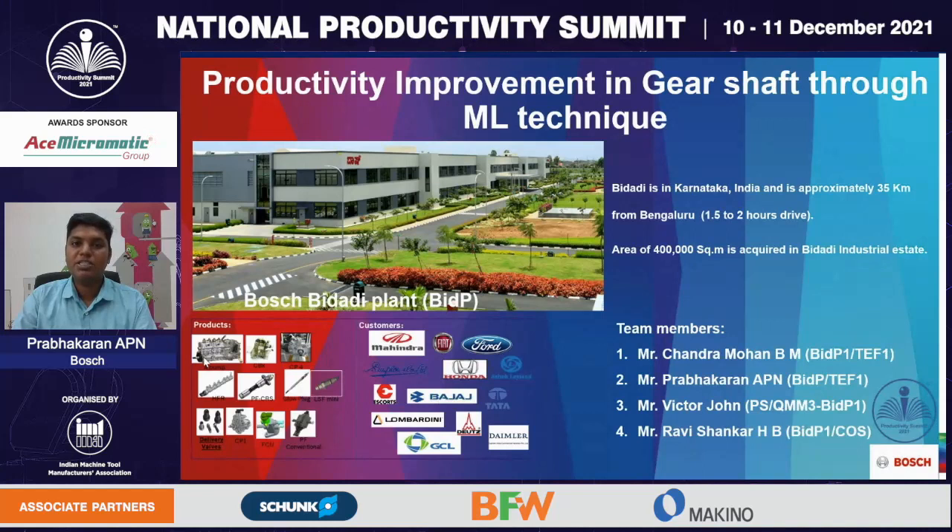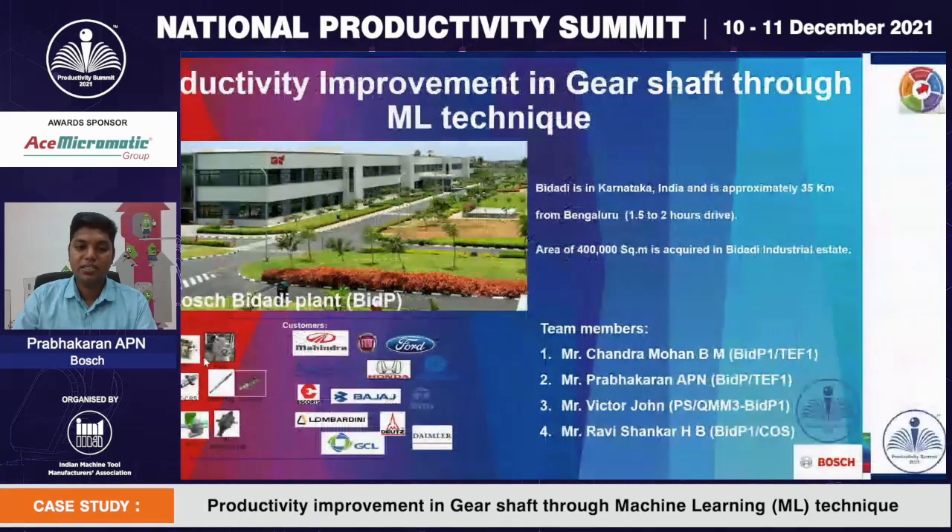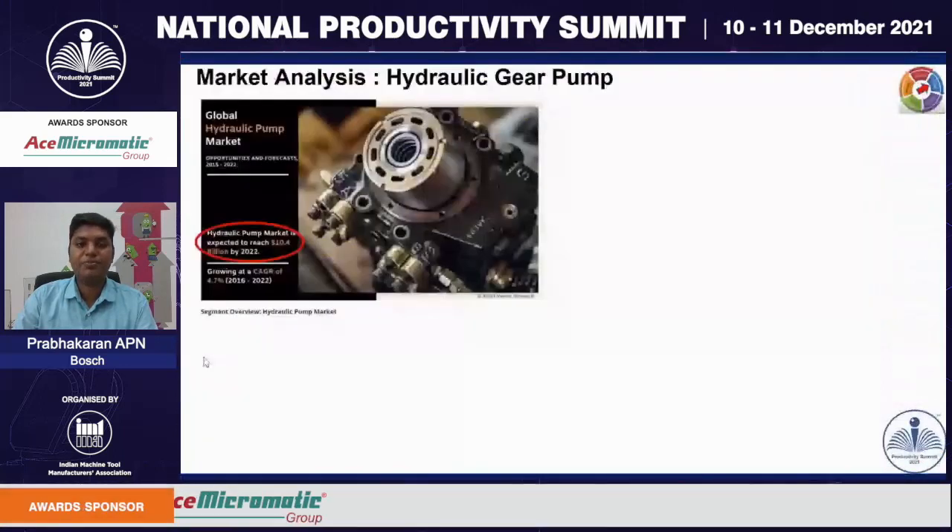Our team members are Mr. Chandramohan, heading Methods Function; Mr. Prabhakaran from Methods Function; Mr. John Victor from Quality Function; and Mr. Ravi Shankar from Manufacturing.